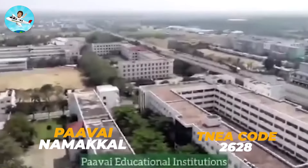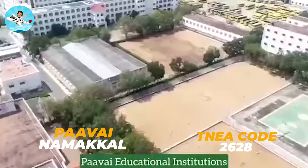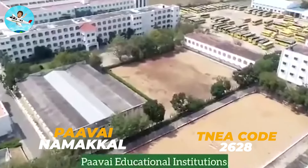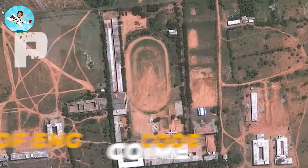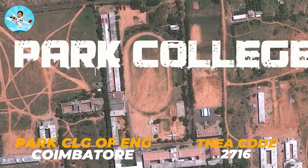The Pave College of Engineering in NAMAKAL is in this list, and here is the code: 2628. It is followed by the Park College of Engineering Technology, and you can apply this code: 2716.